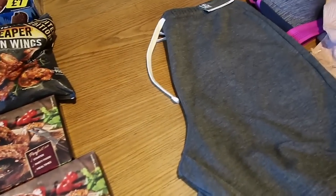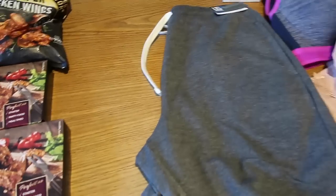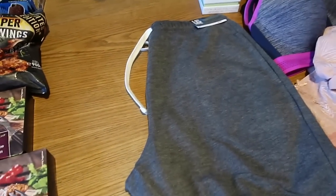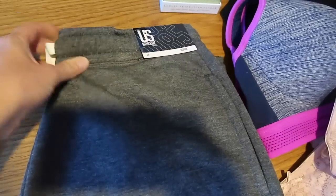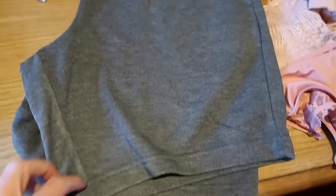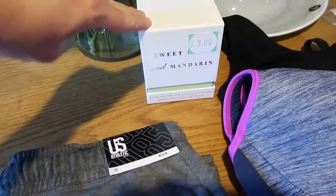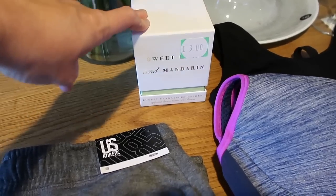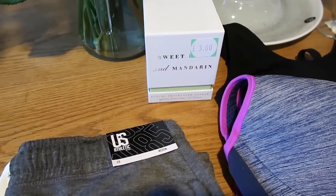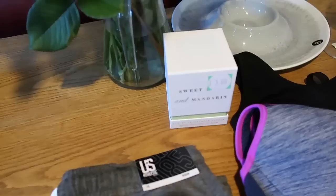Also got a few bits from Matalan. There's some underwear here so Dad, you may look away now! I got some shorts for Jake — just thin jersey shorts for £8. I also got a candle for Bailey's birthday. He absolutely loves scented candles in his room, he just likes it smelling nice, which is really weird for a teenage boy, but that's for him.